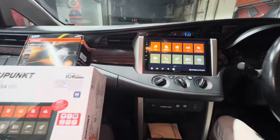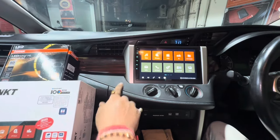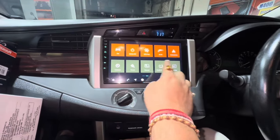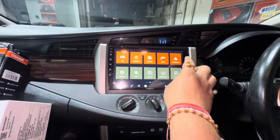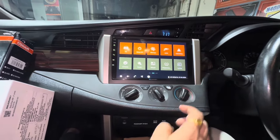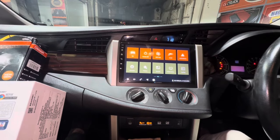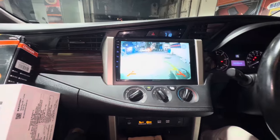This is how the installation has come up — we have used a 9-inch frame. This is how the interface of the system looks like, and it comes with certified Android Auto and Apple CarPlay. Let me show you the reverse camera — there's the reverse camera.